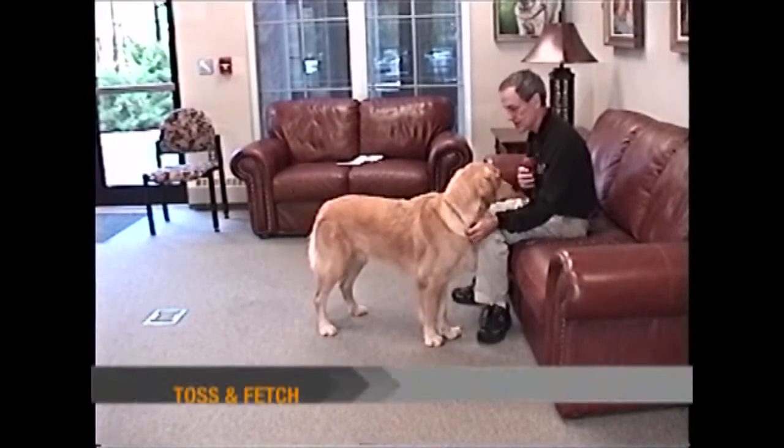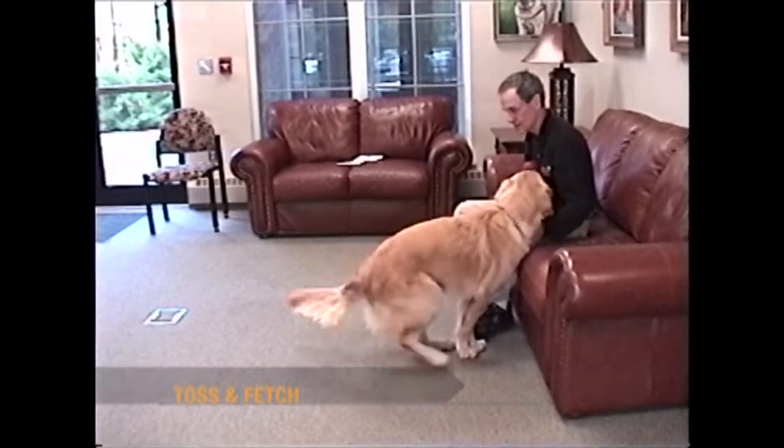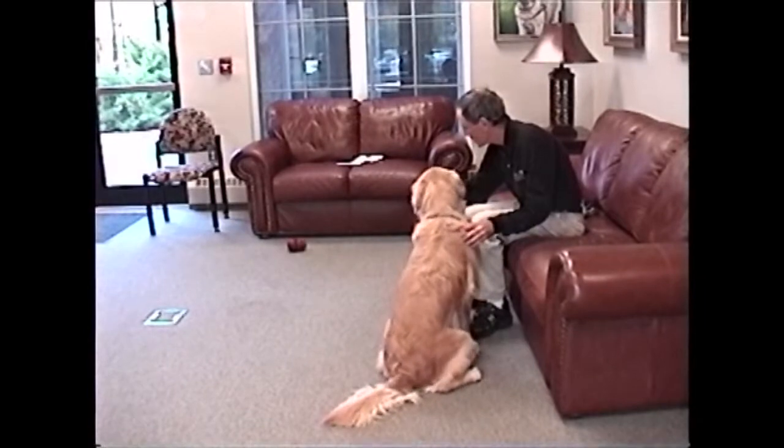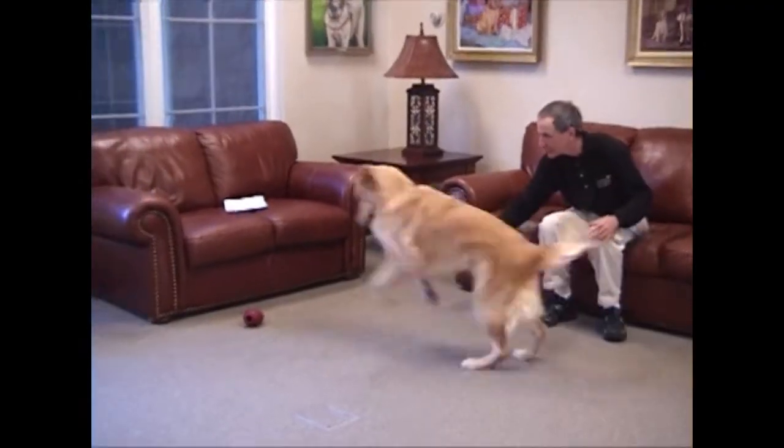Here are some games to play. Toss and Fetch: Have the dog sit and stay and toss the toy low to the ground. Encourage the dog to fetch the object once it has stopped moving, giving praise when your dog brings the toy to you.